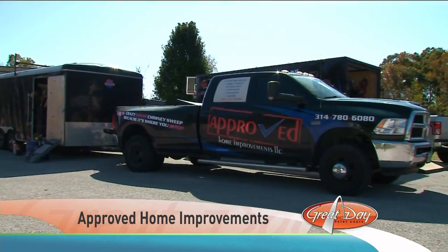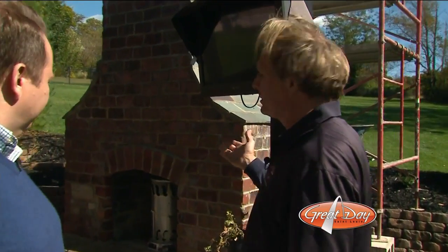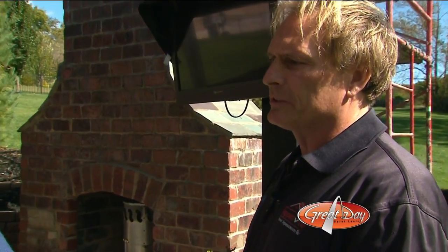His company, Approved Home Improvements, designs and installs just about any style of fireplace you can imagine. A lot of times we talk about the tuck pointing and what's on the outside of the chimney, but today we're going to talk about what's inside the chimney — the hidden hazards and how it should be inspected to make sure it's safe.